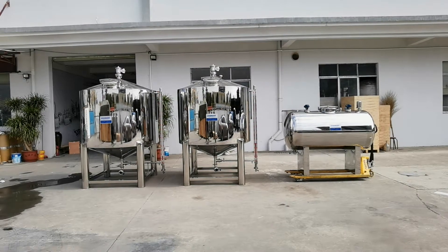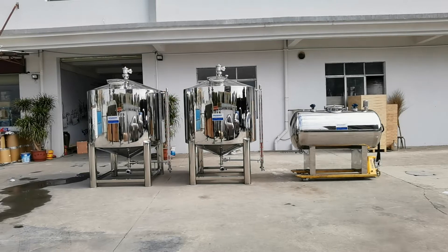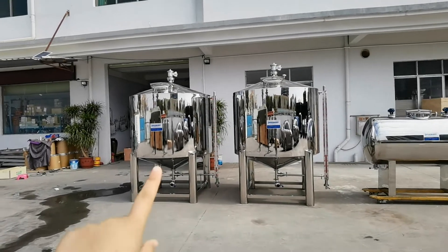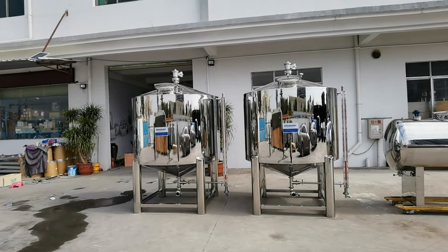Si Puxing Cosmetic Machinery — our latest design for perfume, alcohol, and essential oil raw material storage. This is the stainless steel 316 raw material storage tank for perfume, alcohol, and essential oil.